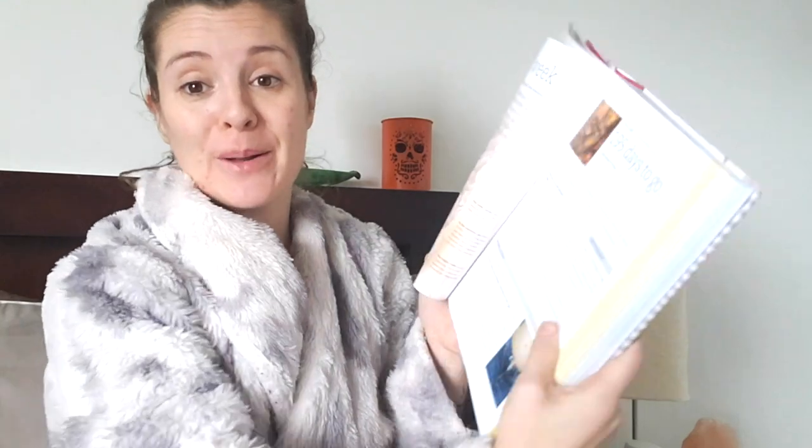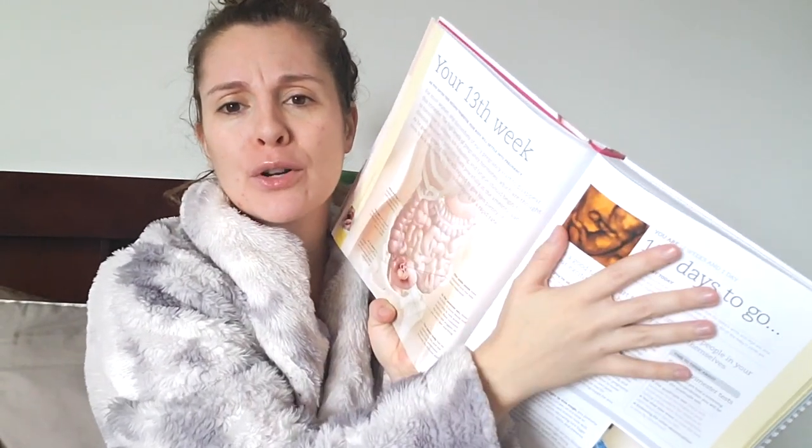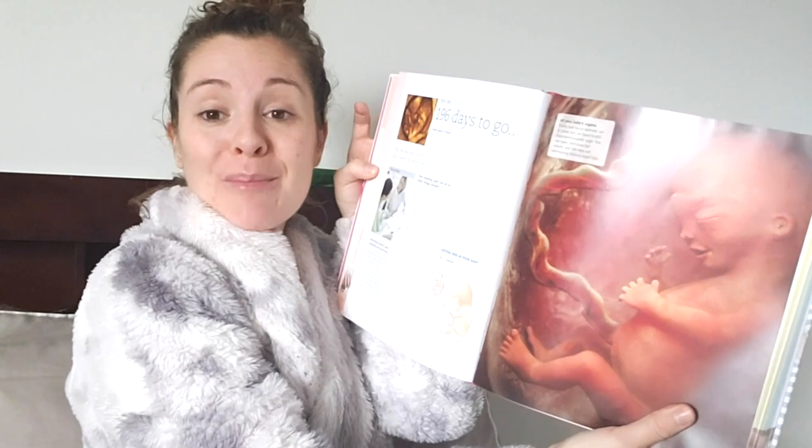So this is today - I have 195 days to go. It's talking about the second trimester, how you can announce your pregnancy, and that it's a 1% chance of miscarriage after 12 weeks. I announced at 10 weeks. It gives you a little maternity hack - using a hair tie around your jeans if they don't fit. It talks about Down syndrome tests, what the baby mostly looks like, diagnostic tests, and diet. I really enjoy it. It's the Pregnancy Day-by-Day book by Maggie Blot and Paula Amato.